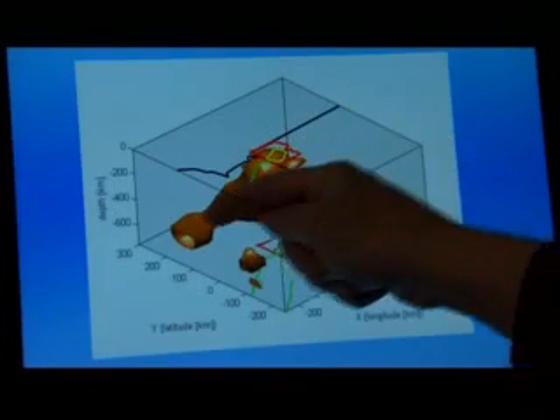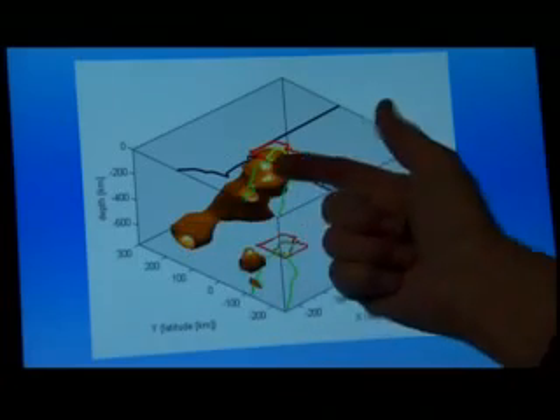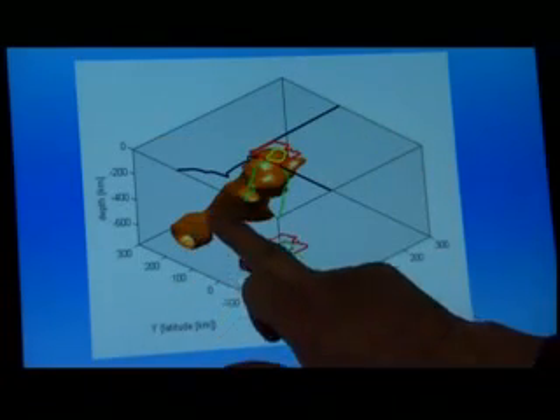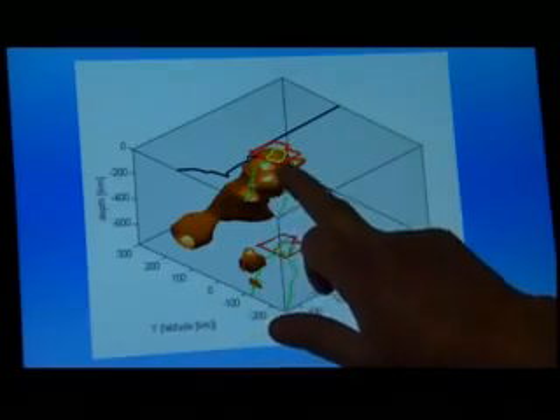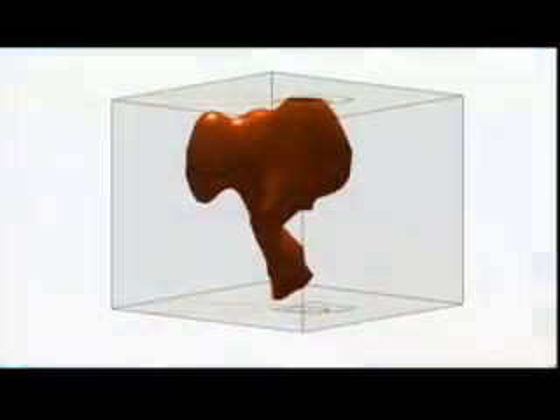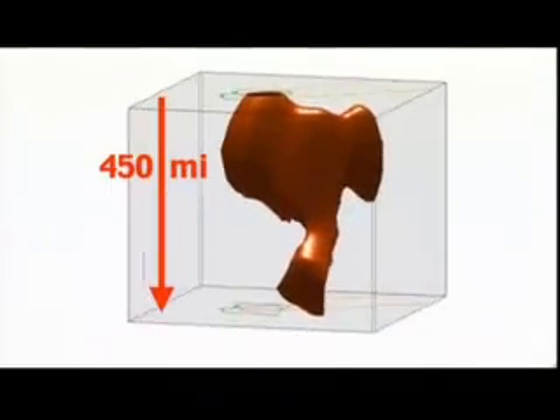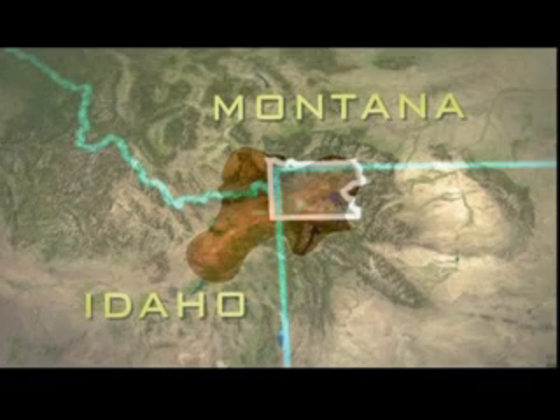Once we put out an array of seismographs with sufficient resolution — like getting a high-resolution CAT scan — we saw that this thing was going off laterally about 150 kilometers to the northwest, and it is basically coming up from a depth of about 600 kilometers. Yellowstone's magma source begins 450 miles below the surface, and surprisingly, not directly under the park but 150 miles away beneath the Montana-Idaho border.